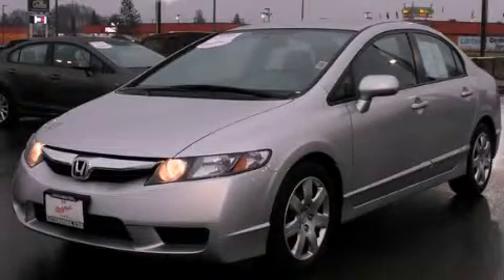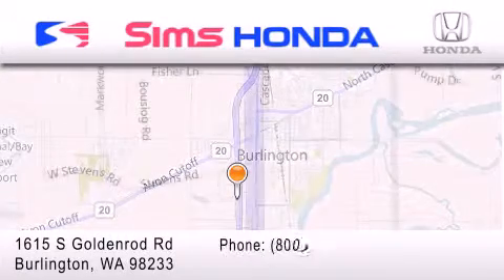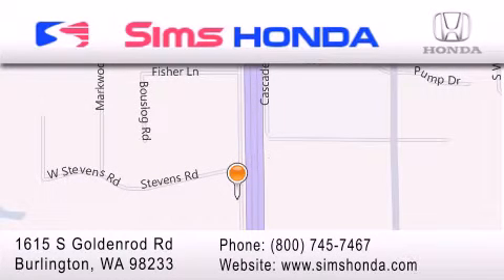Stop by today and test drive this automobile for yourself. Simms Honda is located at 1615 South Goldenrod Road in Burlington. Our goal is to exceed all of your expectations to ensure that you'll return for future visits. Thanks.